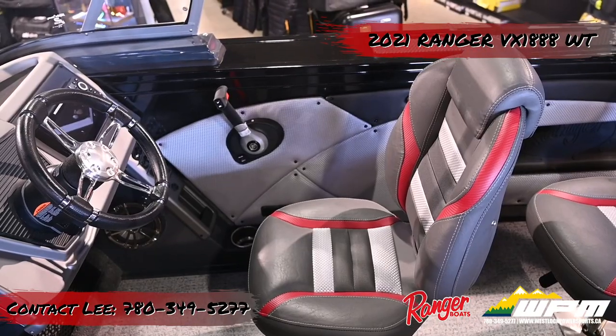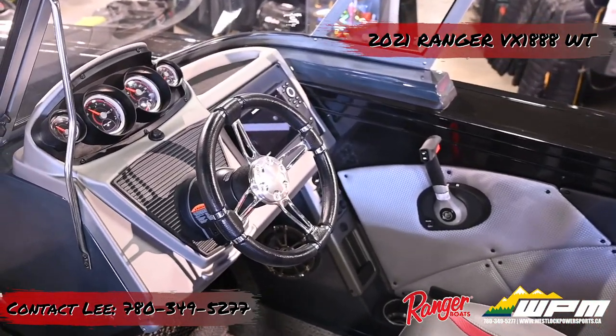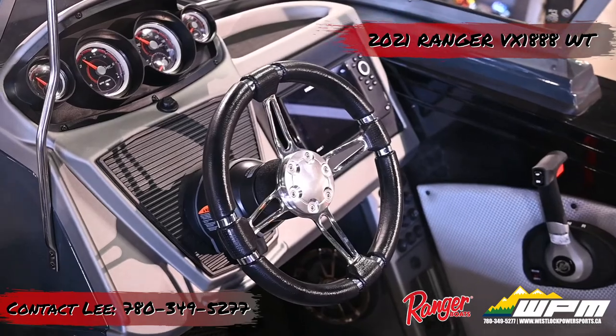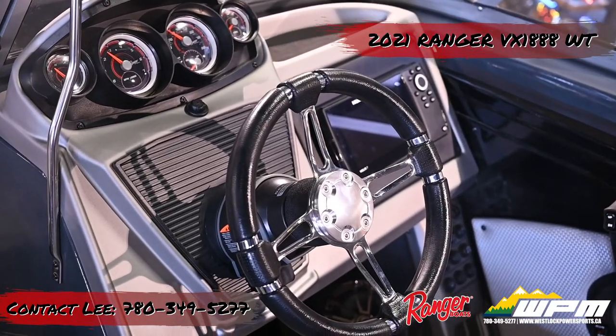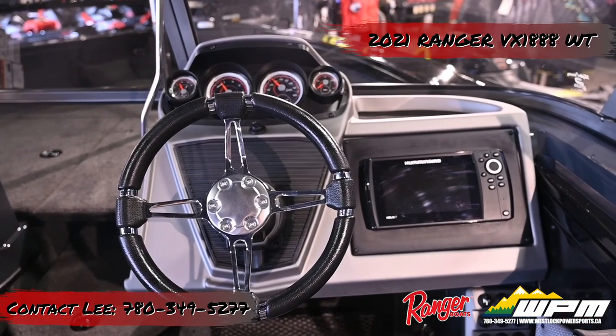The driver's console is 5 feet 1 inch tall from the console to the bottom of the tempered glass windshield, and the windshield itself is 18 inches tall. The windshield bends at the corners to form a 90-degree angle and there is no distortion from any angle.